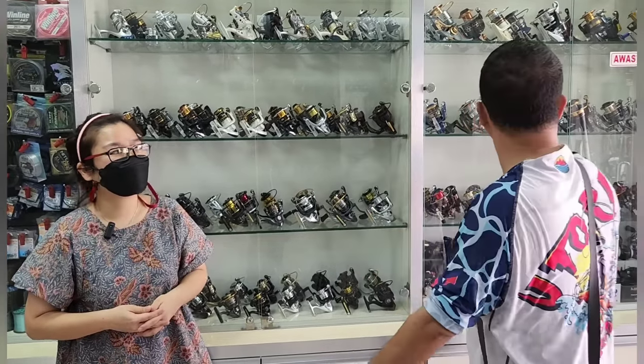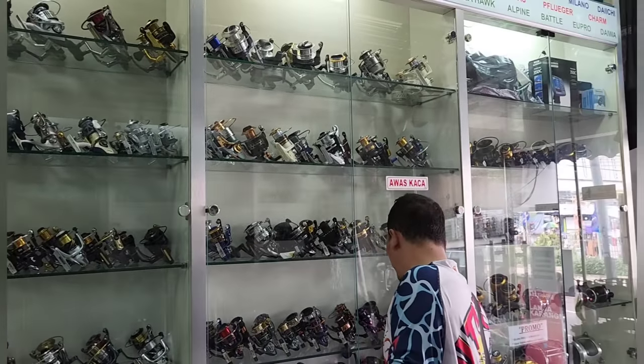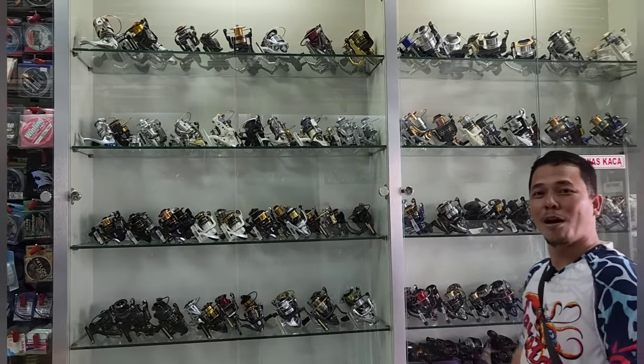Banyak banget reelnya. Ini banyak juga reel-reel yang susah dicari, di sini ternyata ada dipajang — harta karun. Kayak dulu gue ngabisin barang Ronson yang lama-lama, banyak banget barang klasik ada di sini. Nyari barang klasik ke sini sebenernya — yang mungkin di spare-spare gede udah nggak ada, ke sini aja.